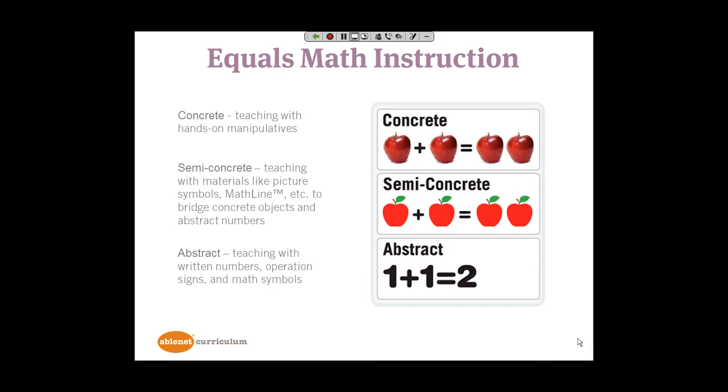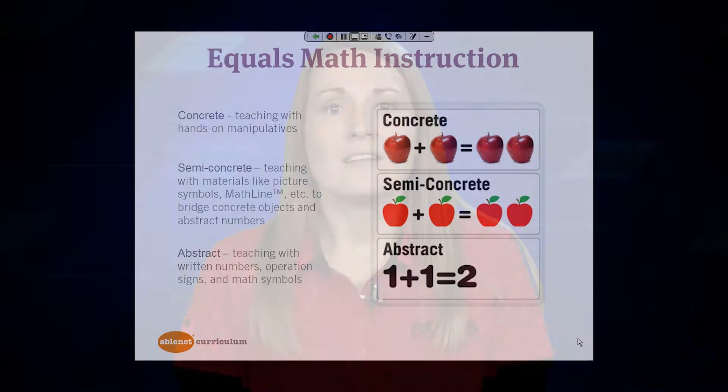In every lesson, you will see the lesson objective is demonstrated to the students in a concrete way with hands-on manipulatives, in a semi-concrete way, such as with picture symbols representing those concrete items, and in an abstract way with numbers and symbols that you typically see in math. Now let's see Equals Math at work in the classroom.